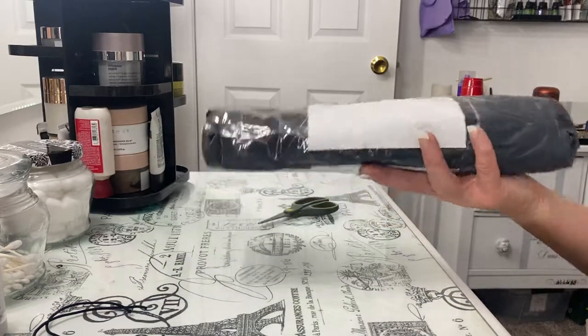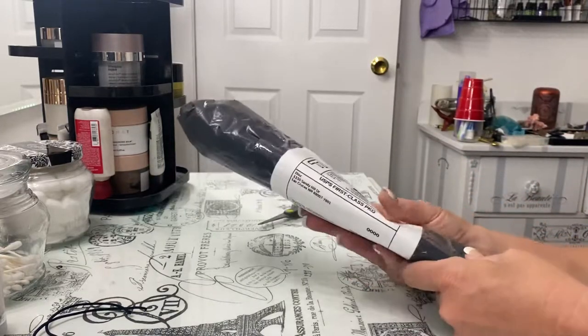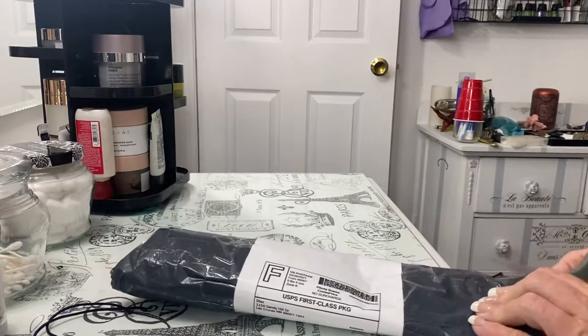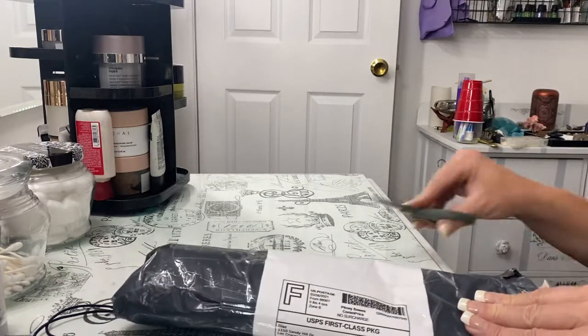I've got a special little surprise here, and this little package came really quickly. Let's open it up and see what it is, shall we? Now, this is not our little boy team member, Deuce, that I found.